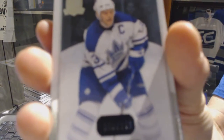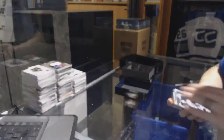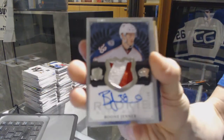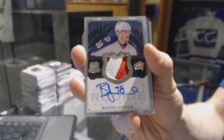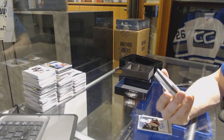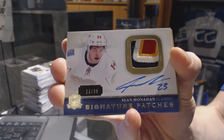Base card number 249 for the Toronto Maple Leafs, Matt Sundin. We've got a two-color rookie patch number 249 for the Columbus Blue Jackets, Boone Jenner. We've got a four-color Signature Patches number 23 of 99 for the Calgary Flames, Sean Monahan.